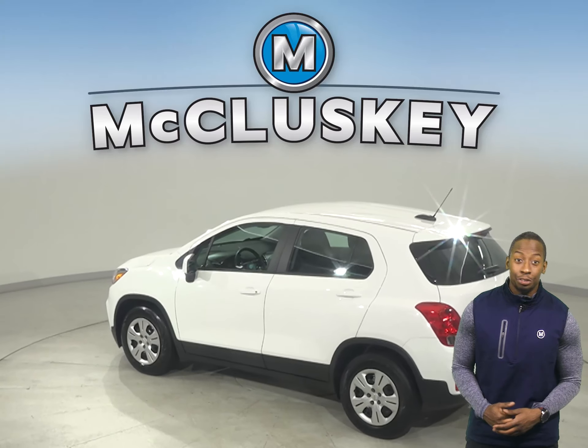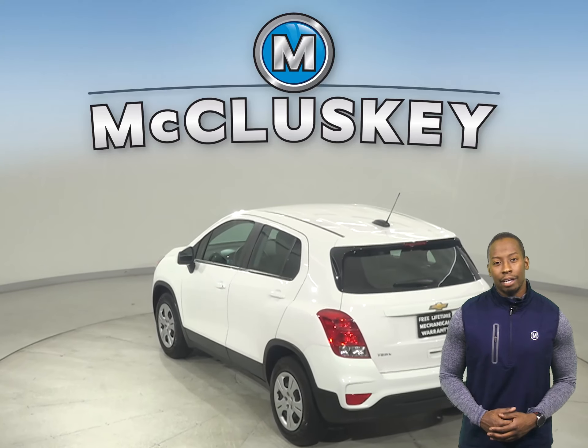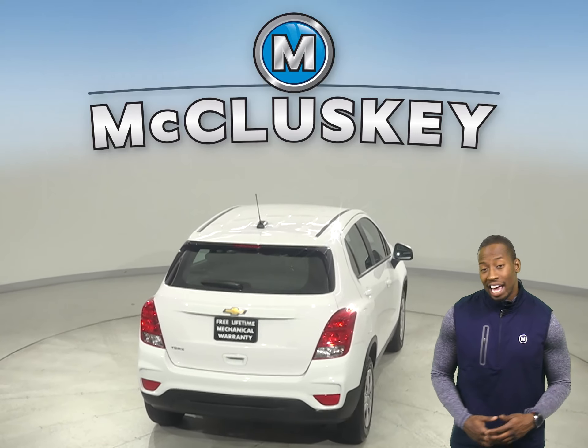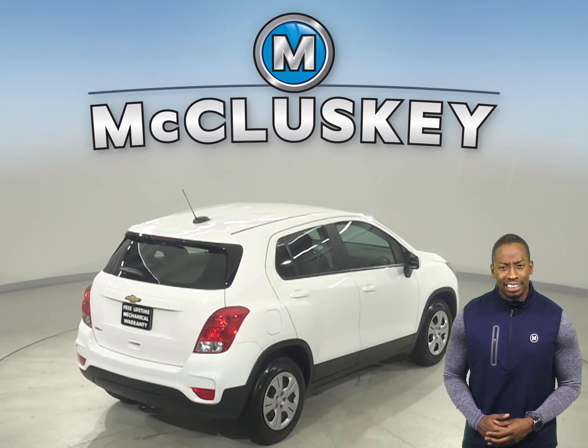You'll even have access to OnStar in the event of any emergency, should you need it. You'll be able to handle nearly any terrain with this Trax's all-wheel drive, and underneath the hood there's an Ecotec 1.4L i4 turbocharged engine with a 6-speed automatic transmission.